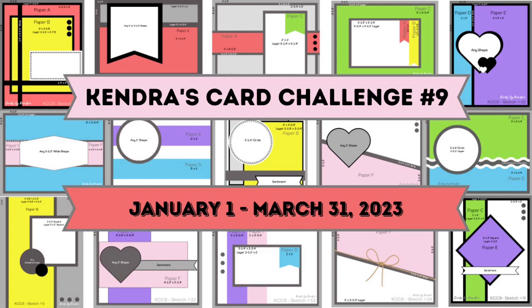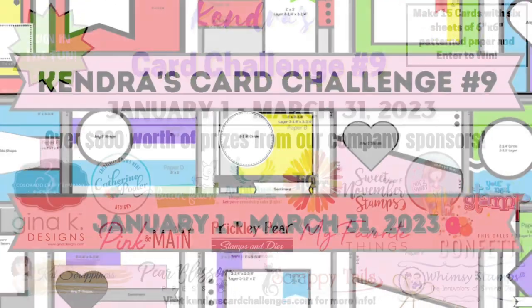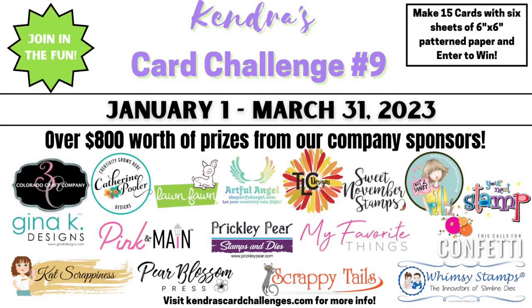This challenge runs from January 1st to March 31st of 2023 and there are 17 company sponsors this quarter with over $800 worth of prizes that will be given away.